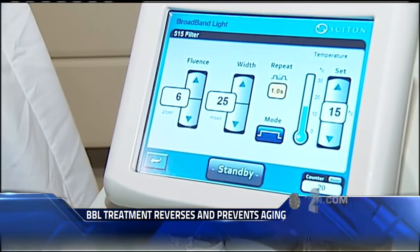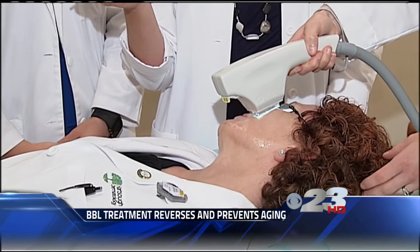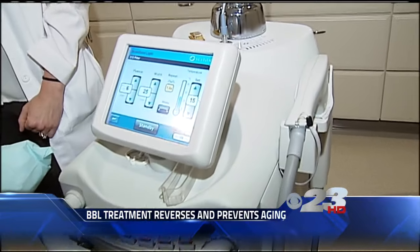The doctor says the treatment is virtually painless. Patients receive a numbing gel and then feel a warm flick each time the laser fires. It's recommended patients receive two to four treatments a year.